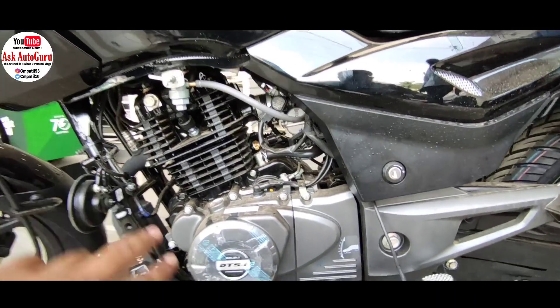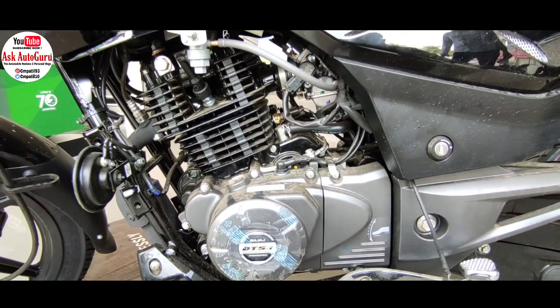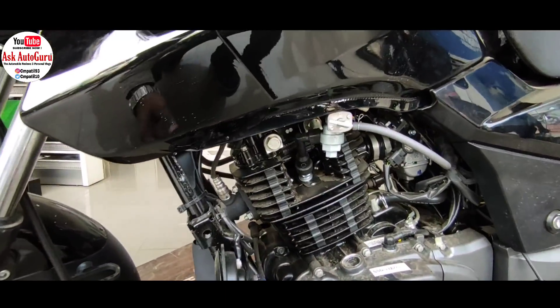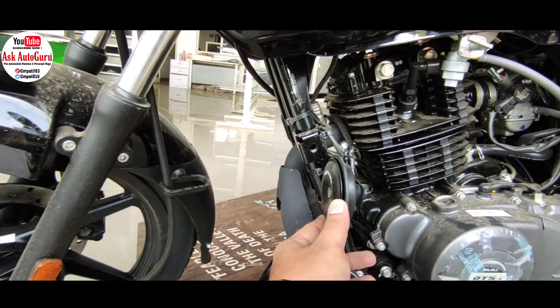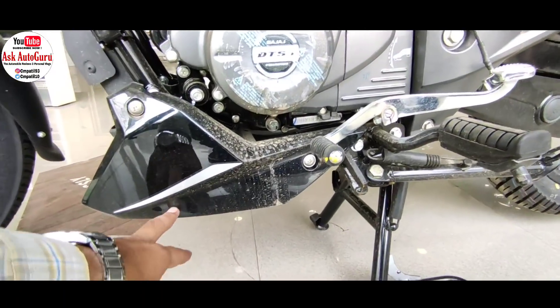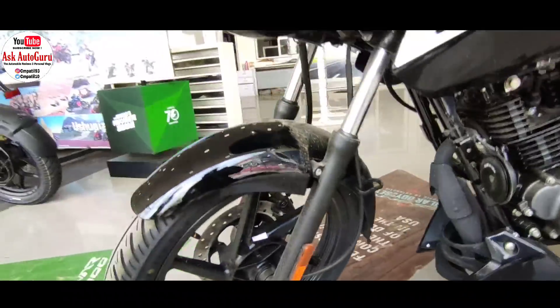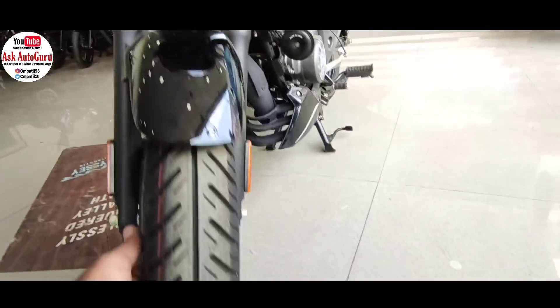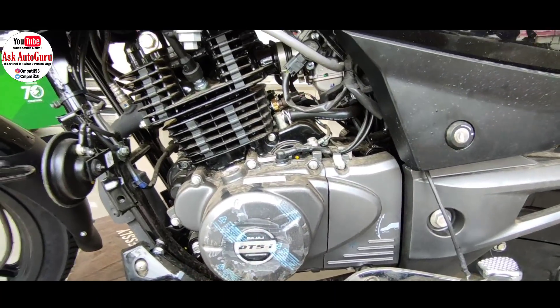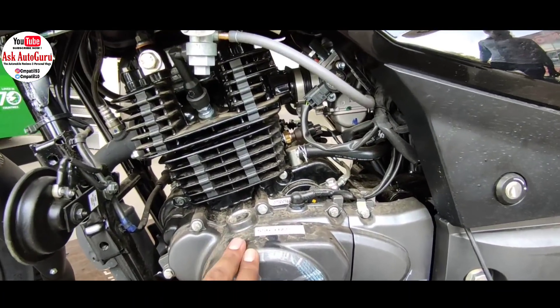आइए इस गाड़ी के दिल की बात करते हैं। Overall 124.4cc air-cooled single cylinder four-stroke two-valve twin spark BS6 engine इस गाड़ी में मिल रहा है। बजाज की अपनी DTSI technology इसमें मिल रही है, साथ ही e-carburetor भी मिल रहा है। Maximum power 11.8 PS generate करता है और maximum torque 10.8 Newton meter generate करता है। यहाँ पर kick और self start दोनों option मिल जाते हैं।